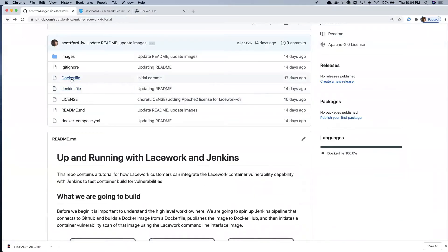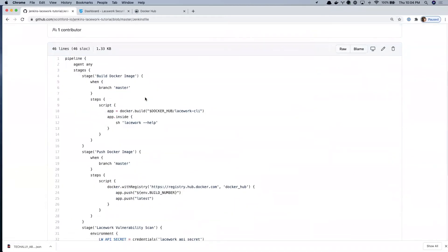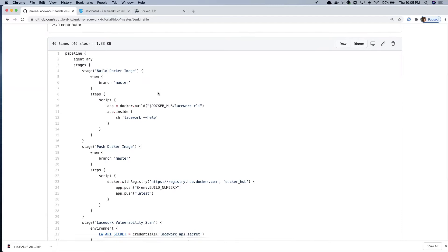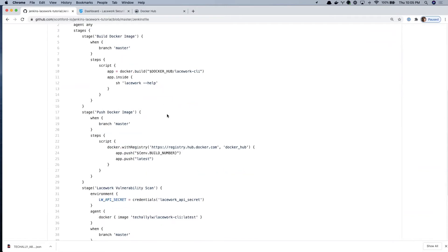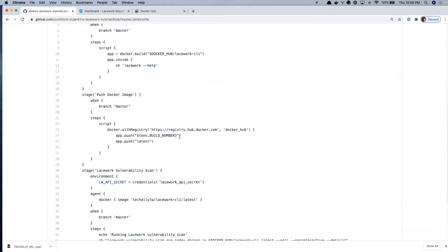Next up we've got a Jenkinsfile. If you're not familiar with Jenkins, this is one of the most common ways to create pipelines inside Jenkins — pipeline as code. We've got three different stages defined. In the build stage, from line 3 down to line 16, we'll clone down the code, run a Docker build of the Lacework CLI, and once it's built run a quick `lacework --help` to verify the container built successfully. In the push stage we publish an image to Docker Hub, tagging it with the build number as well as a tag of latest.